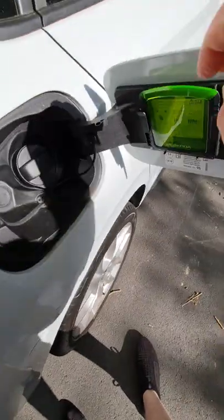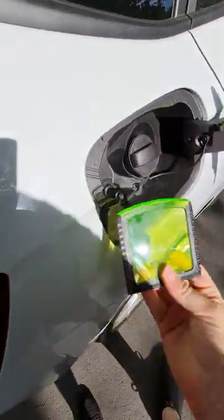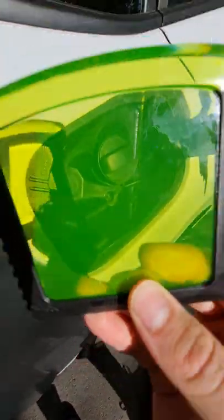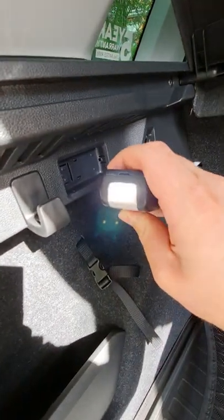Not really necessary in Australia, but you get an ice scraper here in Australia for scraping off ice — it doesn't really happen — but it's also a magnifying glass. Struggling to find something at night? No worries, you have a torch.